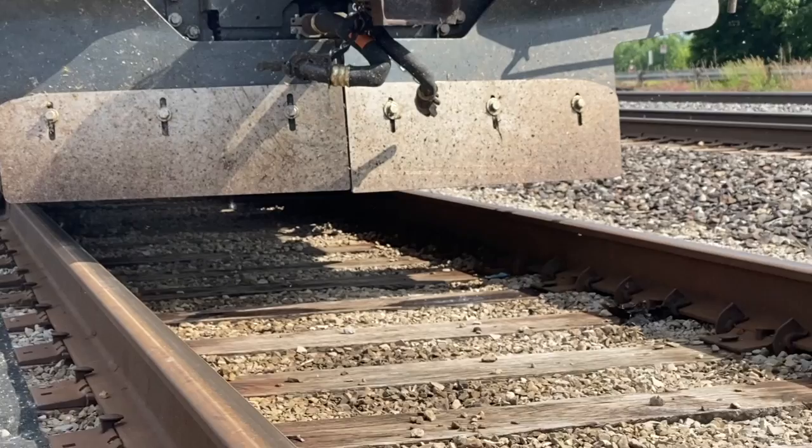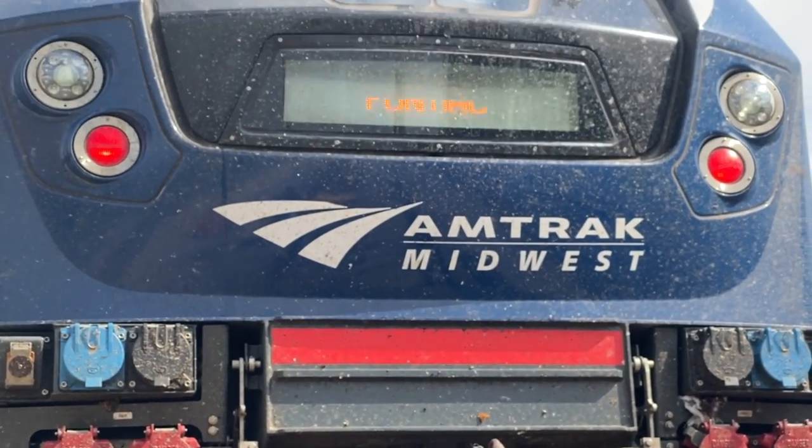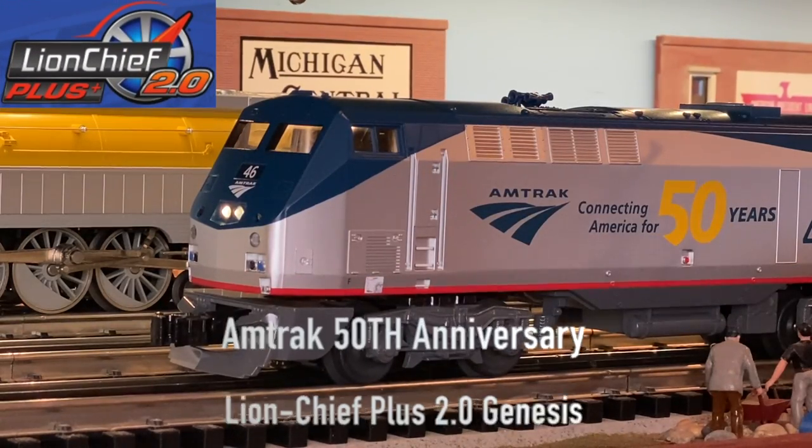Hi, this is Train Room Pam. Let's tag along with Gary back to the train room. Thanks, Train Room Pam.